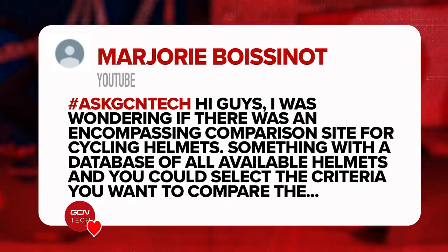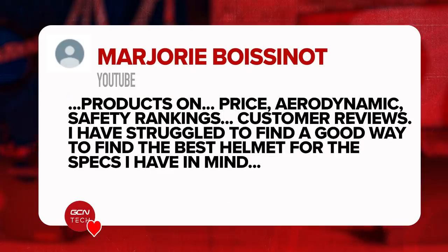Next question in is from Mayuri Bossignon — good pronunciation, I hope it's right, I apologize if not. They say: Hi guys, I was wondering if there is an encompassing comparison site for cycling helmets — something with a database of all the available helmets where you can select the criteria that you want to compare the products on. That could be price, aerodynamics, safety rankings, or even consumer reviews. They've struggled to find a good way to compare all the different specs.